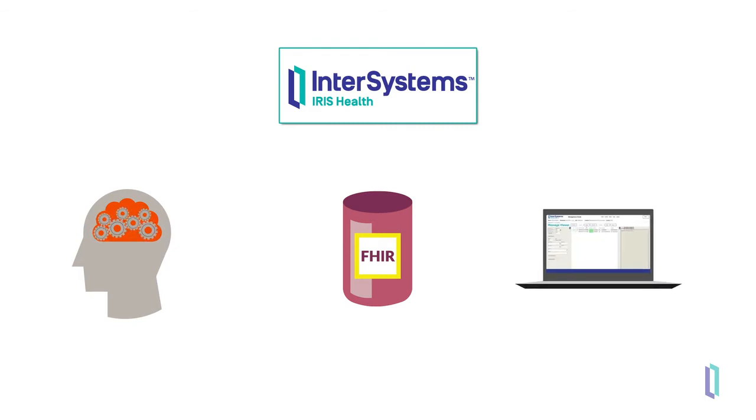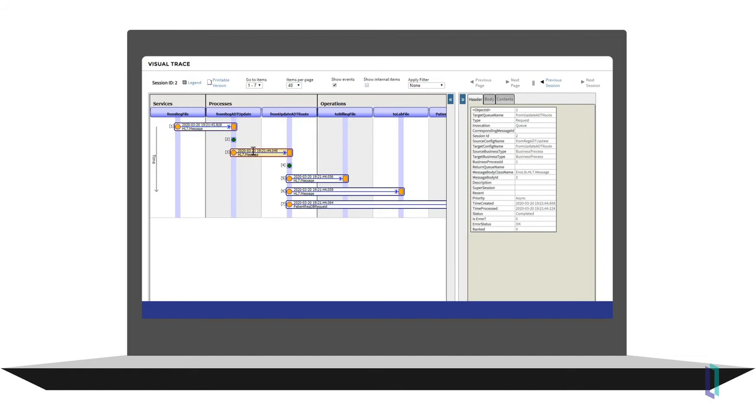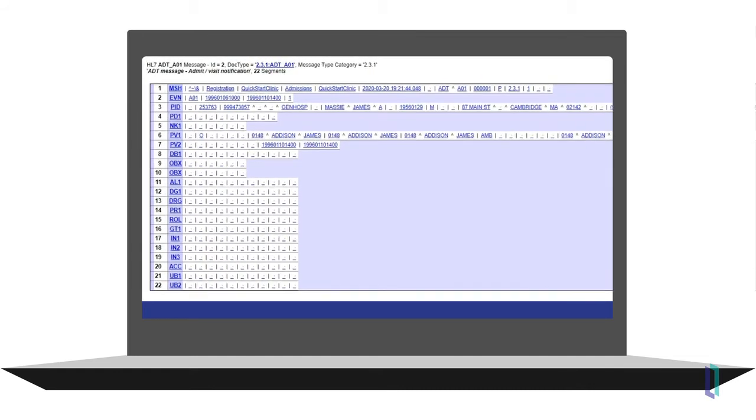Furthermore, Iris for Health includes a message viewer that allows you to search, find, and track messages and contents. Using defined schemas, messages are immediately interpreted, making it clear what each piece of data means. For example, here we see that PID5 is the patient name. This is especially useful when working with HL7 messages, where many previously had to manually count fields or segments to understand the data.